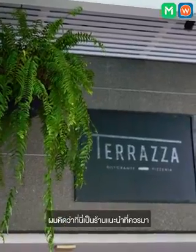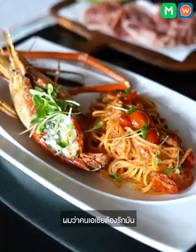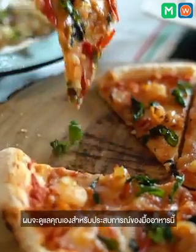I think this is the place to come, because an experienced chef with a lot of experience in Asian cuisine — I think Asian people will love it. I will take care of you to give you a nice experience. That's all.